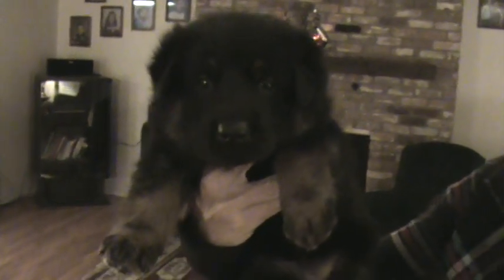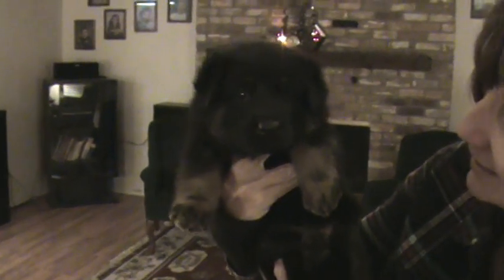Isn't he cute? Thank you, Kelton. You take good care of that puppy.